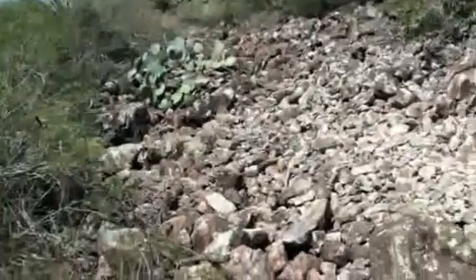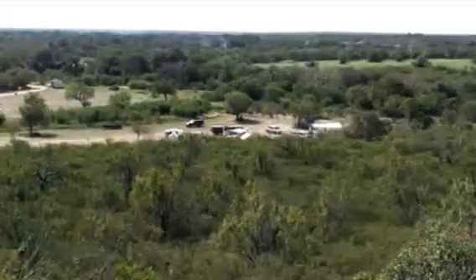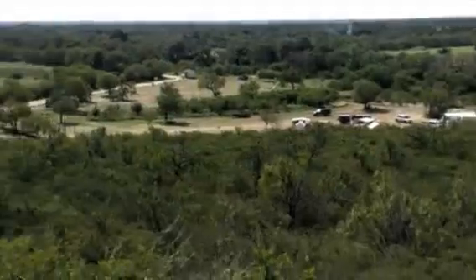This is part of the base at Mount Inge, and right now you see the historical reenactors are setting up for tonight's haunted hayride.